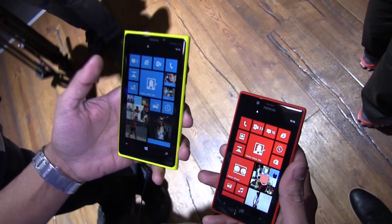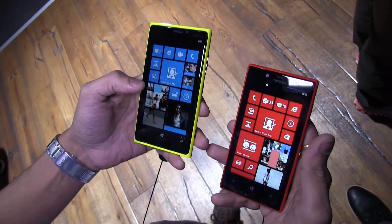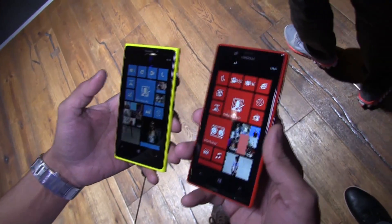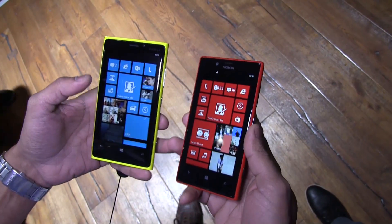The Nokia Lumia 920 is a high-end flagship smartphone that has been in the market and selling for the last few months. The Nokia Lumia 720 is a mid-level smartphone which we announced today at a price point of about 249 euros.